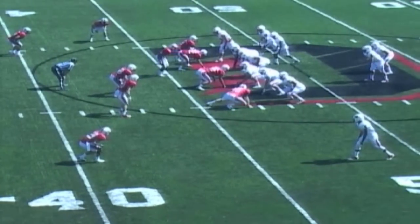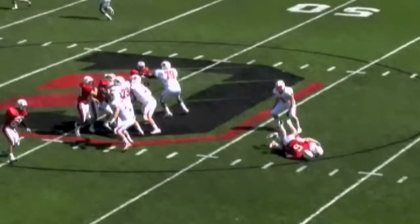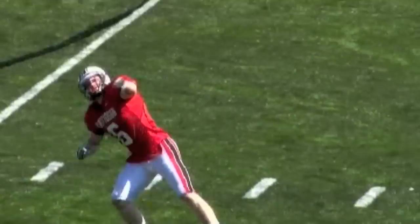That bunch sat near the line of scrimmage. Back to throw. Good pressure. What a hit. Wow.